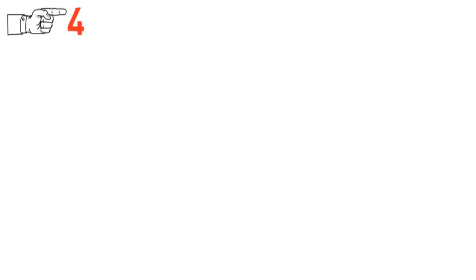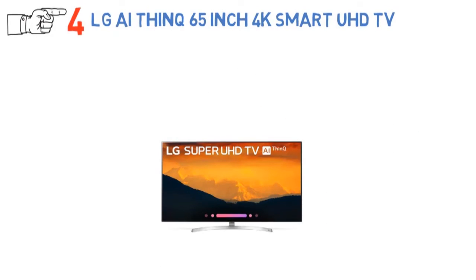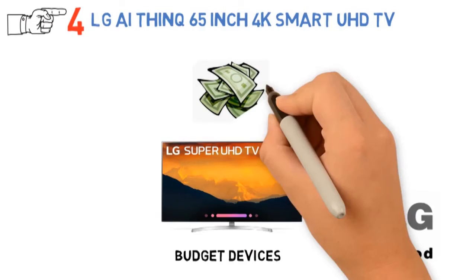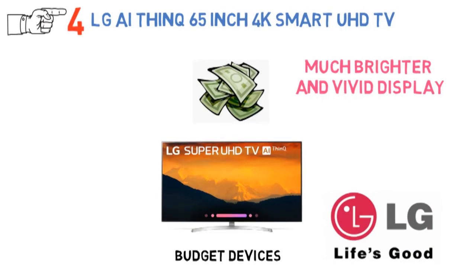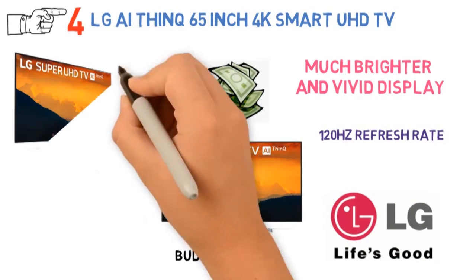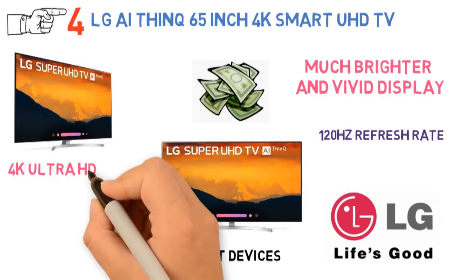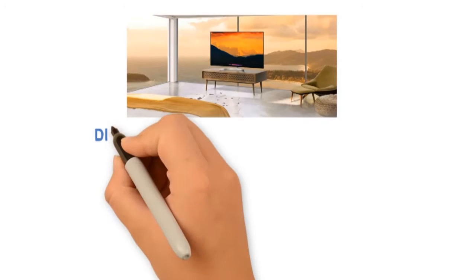At number 4, we have the LG AI ThinQ 65-inch 4K Smart UHD TV. LG is well-known for manufacturing budget devices while maintaining quality. This best 65-inch 4K TV from LG is budget-friendly and has a lot to offer. Compared to previous models, this one has a much brighter and vivid display. It works at native 60Hz, which is lower given that many new TVs come with at least 120Hz. However, for keeping a 4K resolution TV inside budget, manufacturers have to cut off something. The display is 4K Ultra HD IPS at 3840 x 2160 pixels, and it has active HDR, which further ensures the display quality is worth investing in.